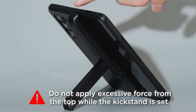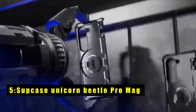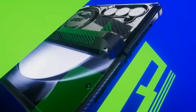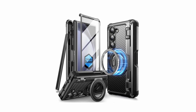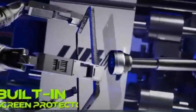At number five is the Supcase Unicorn Beetle Pro Mag. This case for the Samsung Galaxy Z Fold 6 2024 5G combines robust protection with advanced functionality. It features a front screen frame with a built-in 9H tempered glass protector and a sturdy back shell with an impact-absorbing fiber cushion. It meets military-grade standards, having passed a 20-foot drop test. The hidden magnetic ring stand with 52 magnets offers a strong 15N magnetic force compatible with MagSafe chargers and mounts. It also provides full body hinge protection and includes an S Pen holder.